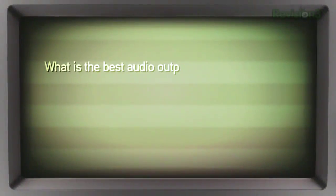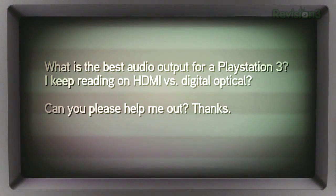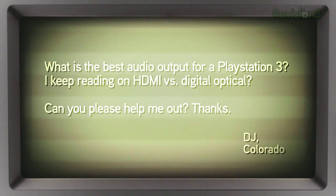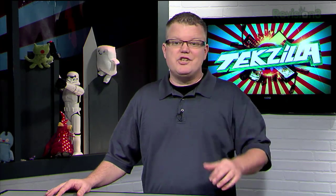DJ writes in: what's the best audio output option for a PlayStation 3? He keeps reading about HDMI versus digital optical. HDMI, all the way. Optical and coaxial digital audio outputs are unable to support uncompressed or lossless audio formats like DTS-HD Master Audio, Dolby TrueHD, or high bit-rate PCM audio. If you have the option to use either, stick with HDMI for the best quality and one less cable sticking out of the rear of your console.